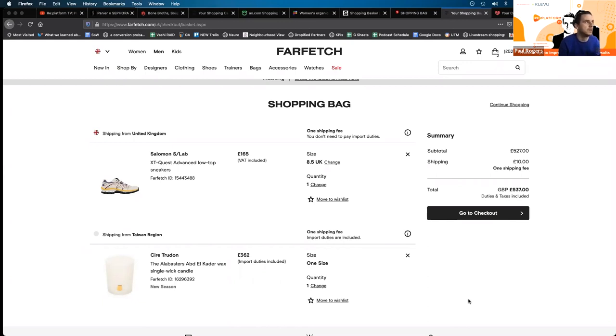Particularly if you're a lower-end retailer and users are likely to have a number of items in the cart, make it easy for people to move items to the wishlist or save for later. That's a really good example on Farfetch on screen.